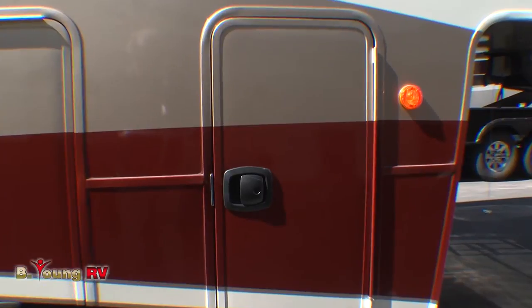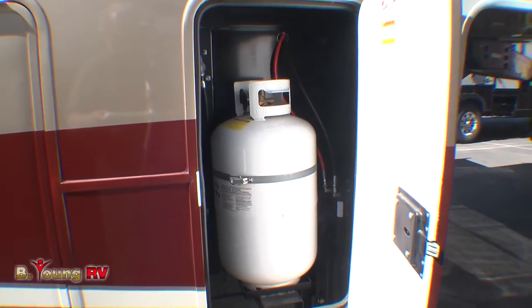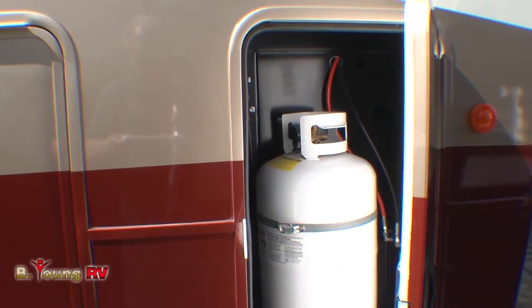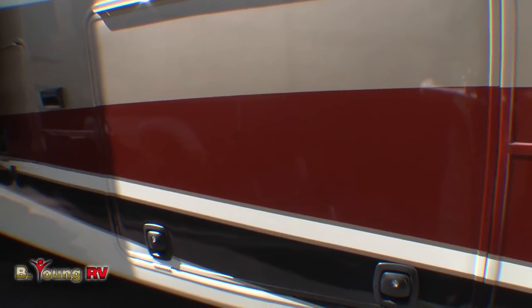Here in this front compartment, you'll find the first of two 30-pound LP or propane bottles that supply your furnace, your stove, and if you choose, your refrigerator. You've got an optional gas or electric refrigerator inside.